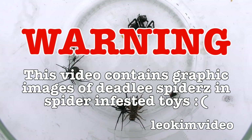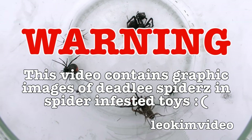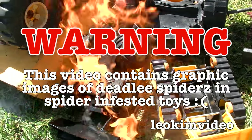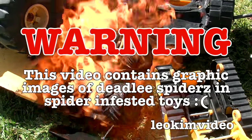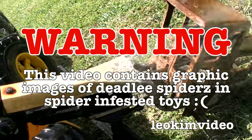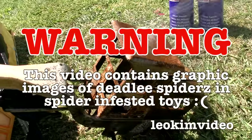Warning: this video contains graphic images of deadly spiders and very unconventional spider control. I have no commercial connections to any products that you see in this video. The product I'm using was suggested by a comment left on one of my spider videos.